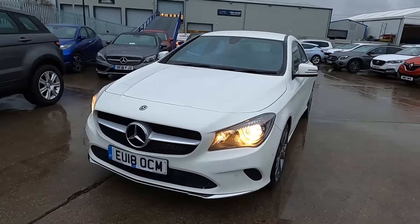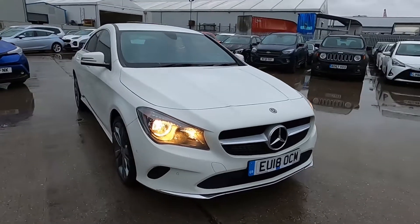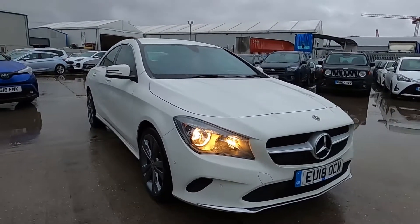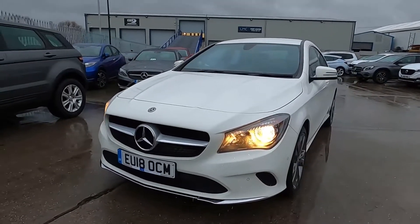Welcome to London Motor Company. My name is Sam and this is our 18 plate Mercedes-Benz CLA Sport. It's done less than 51,000 miles and in this video I'm going to show you around the car and later on I'm going to give it a test drive.